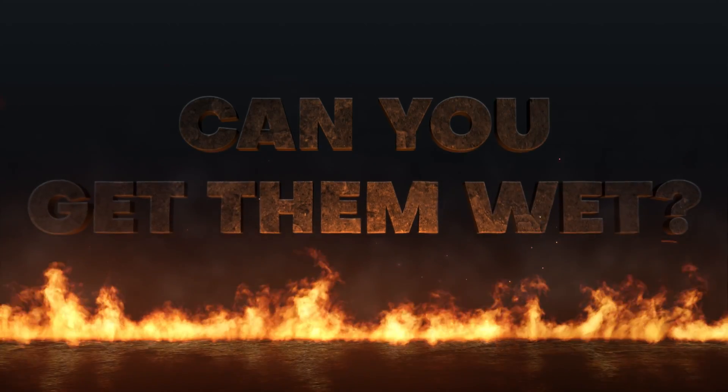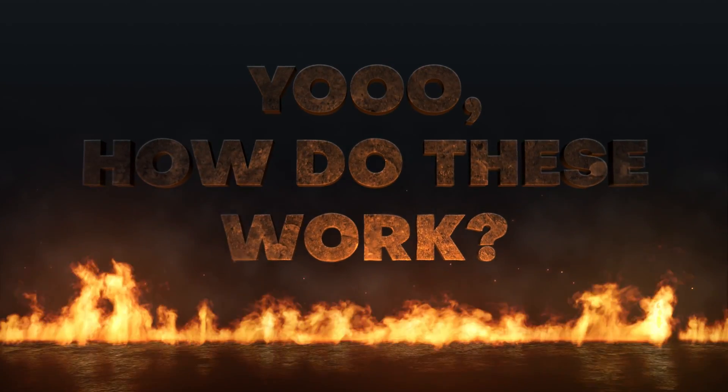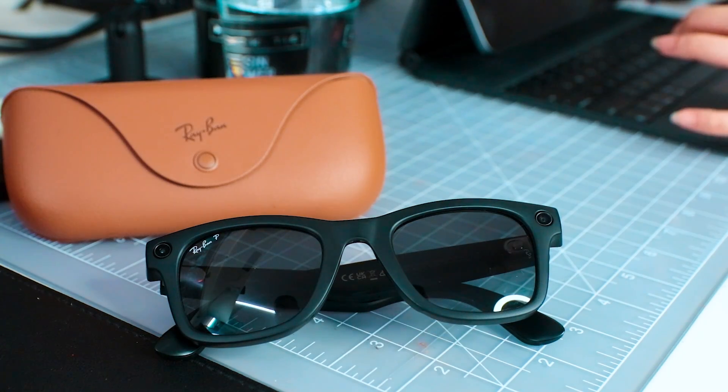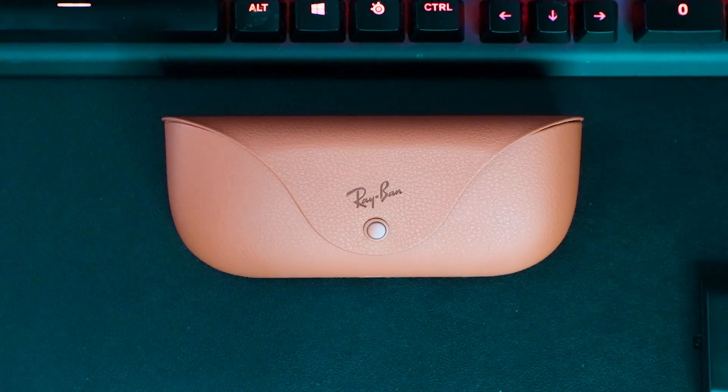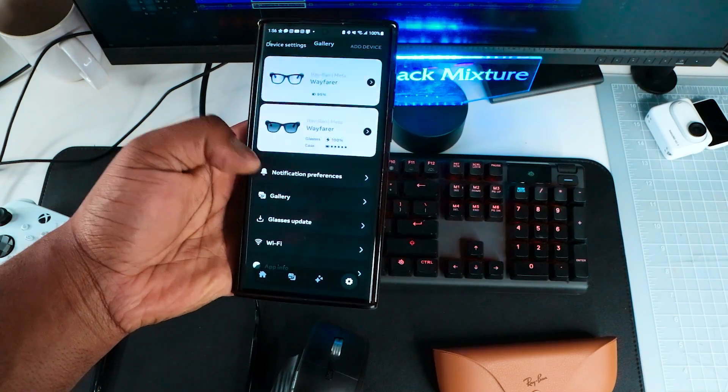Answering your questions — can you get them wet? These are rated IPX4, which means they should survive in light rain, but definitely don't go swimming underwater with them. When you get a pair, you'll get a charging case that has a little charging light and a magnetic snap so the glasses can click in and charge. When you first get them it'll ask you to pair to your phone, sign in with a Facebook account, and the whole setup took only about five minutes or less.